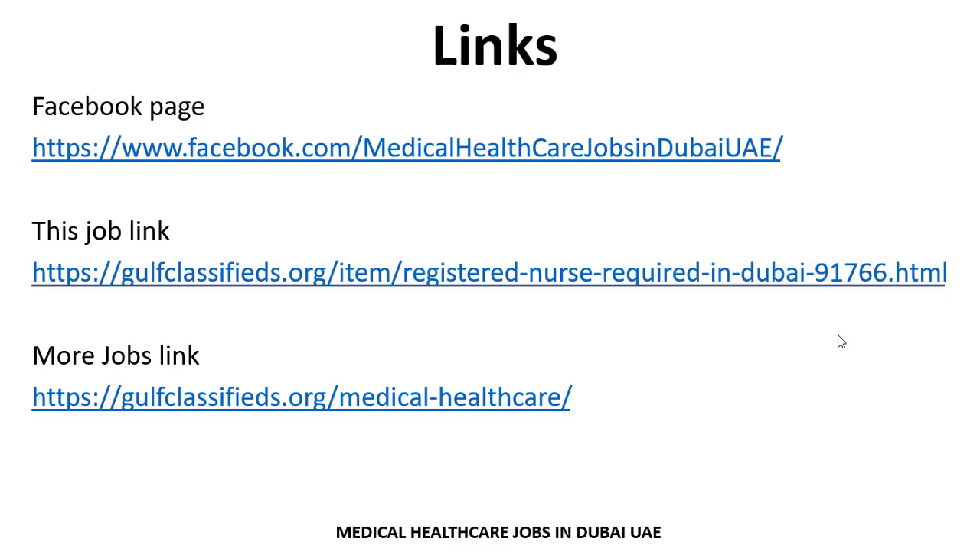You can easily visit these links. Jobs are updated on a daily basis on the Facebook page and our website, so you can visit anytime. Thank you so much for your interest and attention. Allah Hafiz.